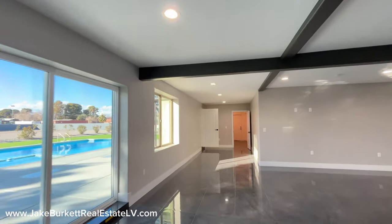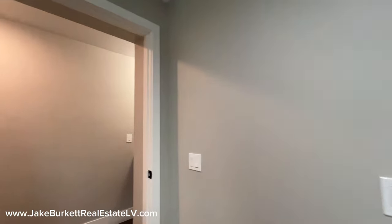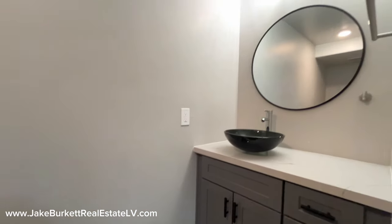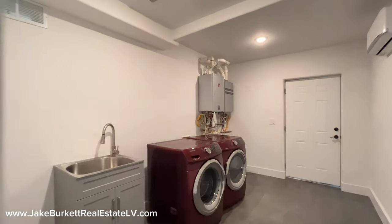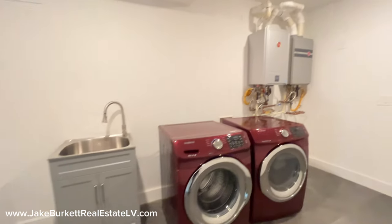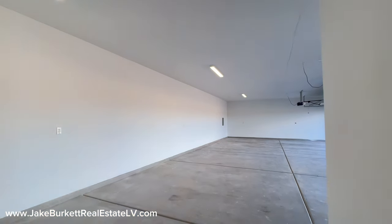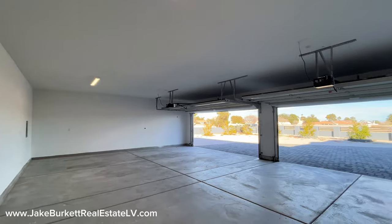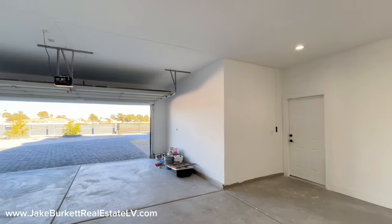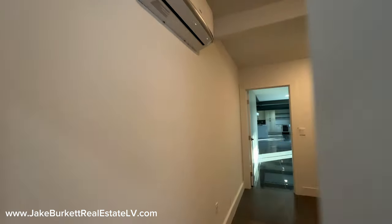Continuing down the hallway — there's an additional half bathroom here if you had guests over. And then we have the laundry room, which comes with a washer and dryer, a sink, and it also leads right to the four-car garage. Those are tankless hot water heaters in there. It's a nice-sized four-car-plus garage with an extra storage cutout and two garage doors. There's a lot of natural light in here — even when the garage doors are closed, a lot of natural light comes through.